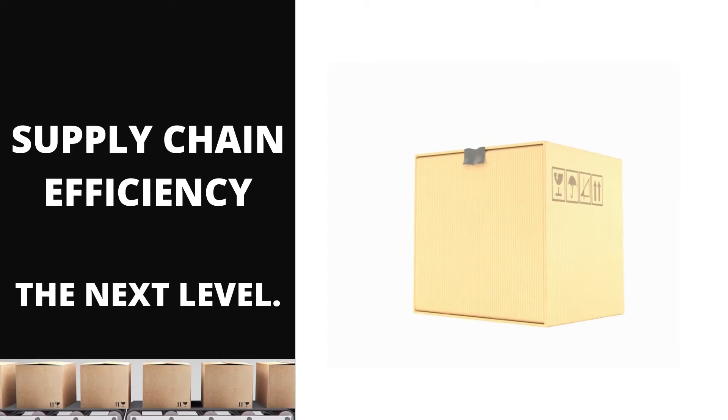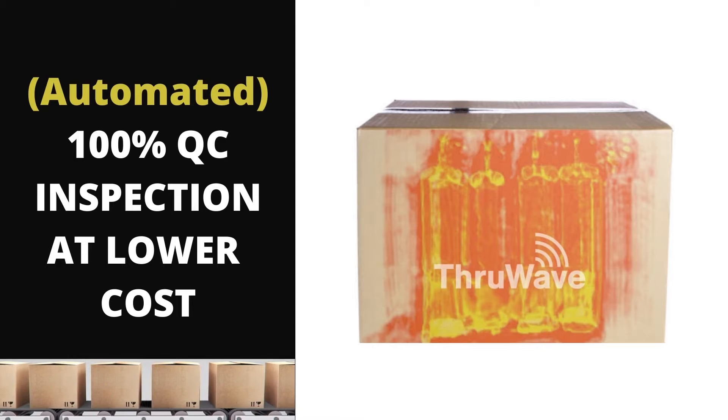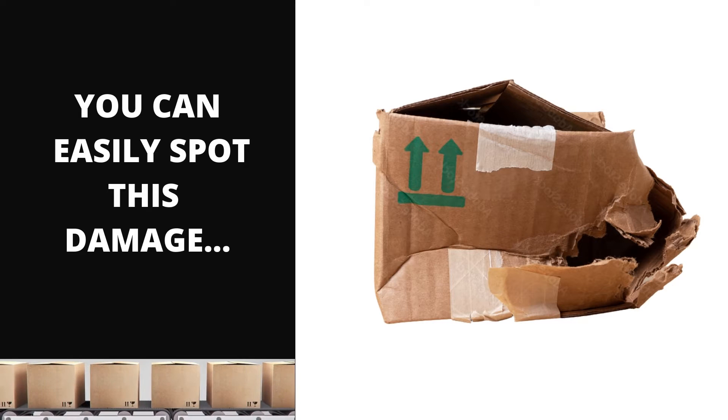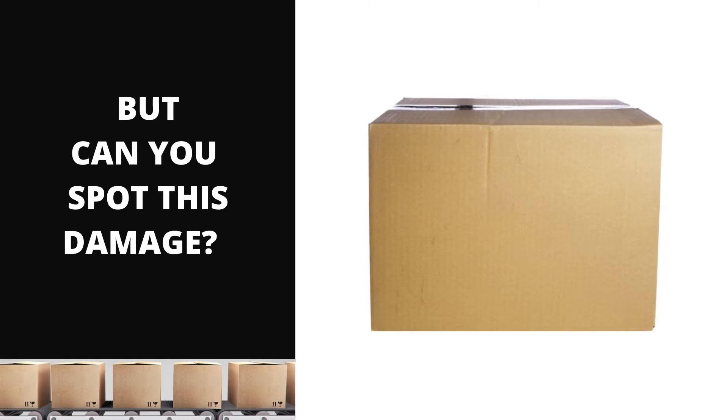Discover the next level of supply chain efficiency with automated 100% QC inspection. You can easily spot the damage on this box, but can you spot the damage inside this box? We can.